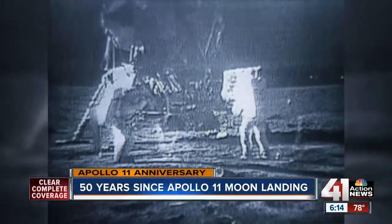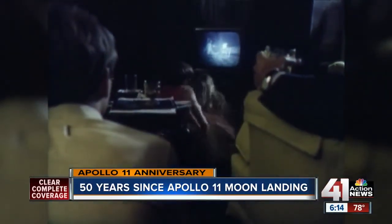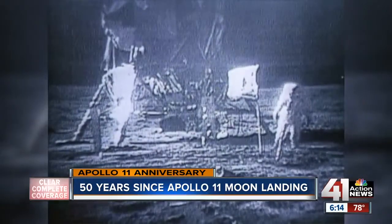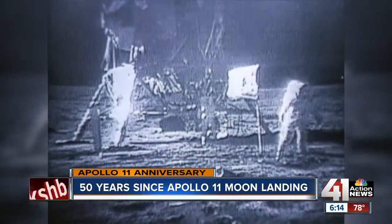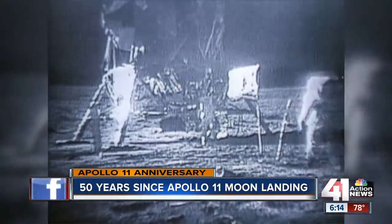Tomorrow marks 50 years since Apollo 11 landed on the moon and sparked the imagination of countless people worldwide. These images of Neil Armstrong and Buzz Aldrin taking those first steps on the moon have just been forever etched into history. 'One small step for man, one giant leap for mankind.'